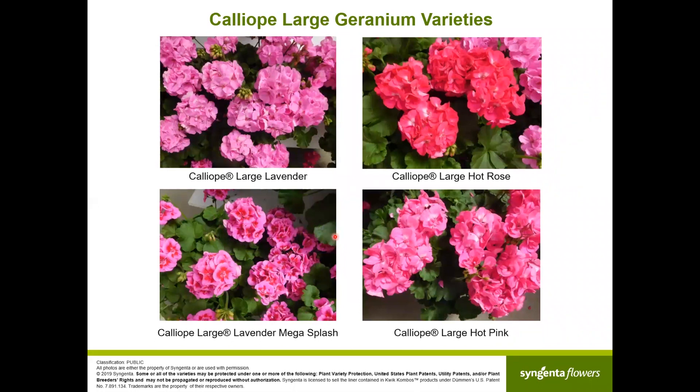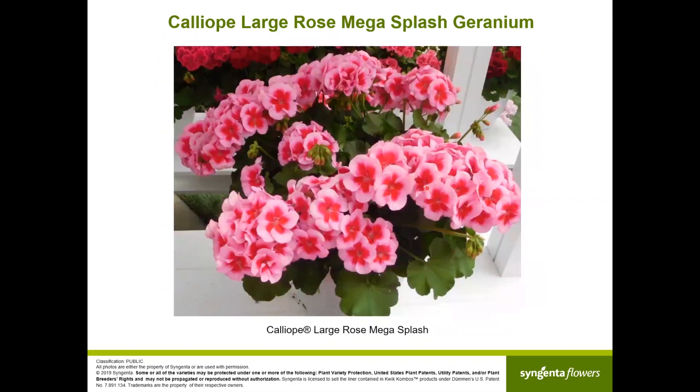Just a few of the introductions from 2017-18: Caliope Large Lavender was a very important introduction, as was Caliope Large Lavender Mega Splash — the lavender on the outside and the magenta eye is a perfect combination. Then Caliope Large Hot Rose is a fantastic color with lots of flowers, and Caliope Large Hot Pink also works really well. Caliope Large Rose Mega Splash is one of the all-time favorites — always covered with flowers, very similar to Caliope Medium Rose Mega Splash, and both are growing strongly.